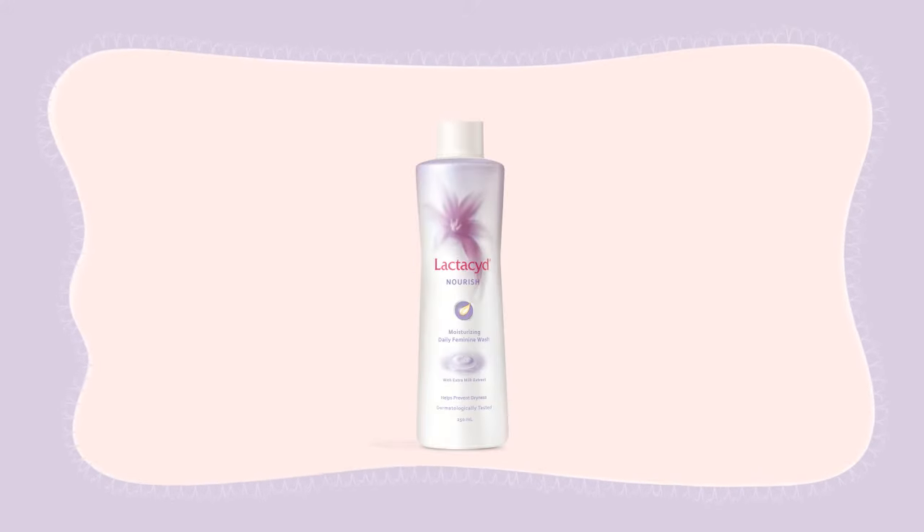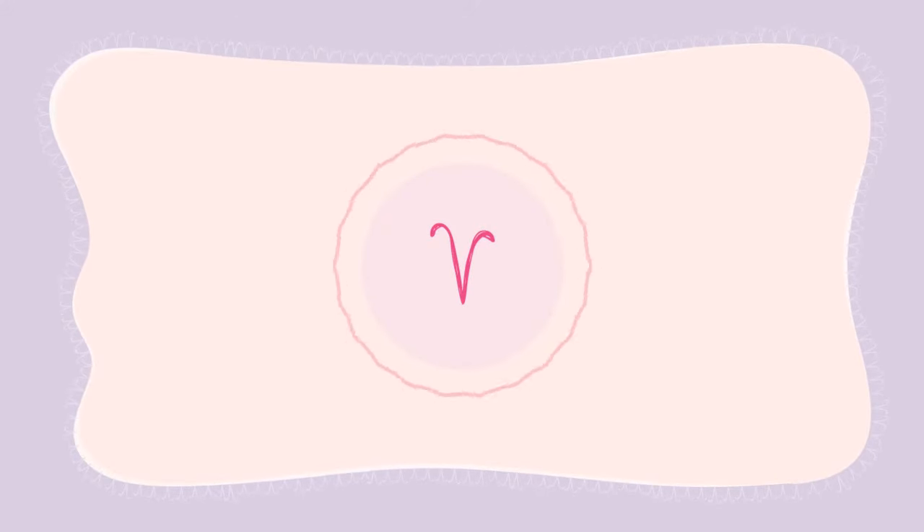So, love your V with Lactisid Nourish and you'll have the silky soft feeling you want, while enjoying the assurance that your V is protected against irritation or odor.